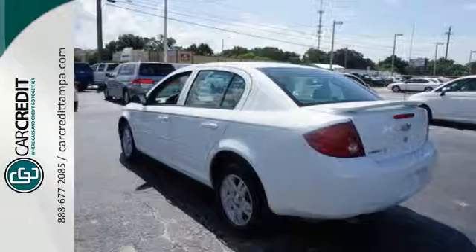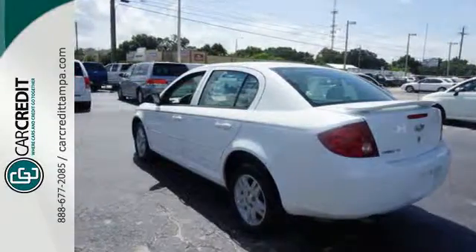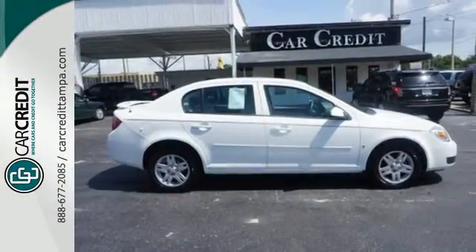Chevrolet's stylish compact offers great fuel efficiency, numerous features, and agile handling. Test drive it today.